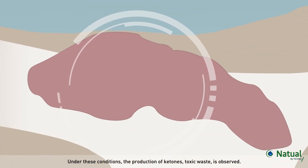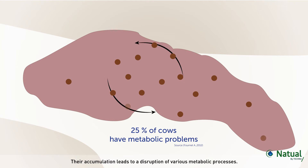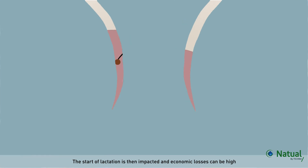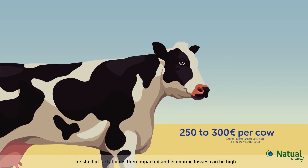Under these conditions, the production of ketones — toxic waste — is observed. Their accumulation leads to a disruption of various metabolic processes. The start of lactation is then impacted and economic losses can be high.